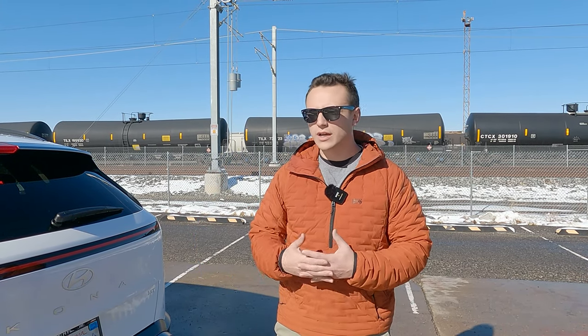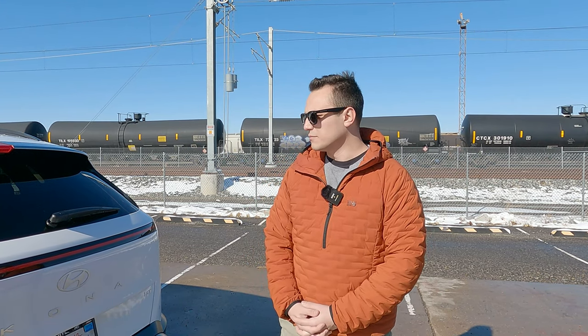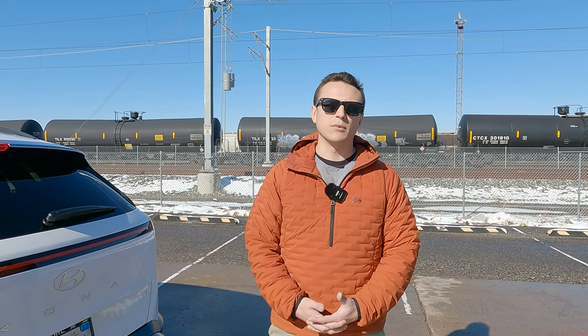Subaru obviously goes for the much more rugged angle, and this is a little bit more swoopy, modern, and edgy. Really it's down to personal preference — I like them both.